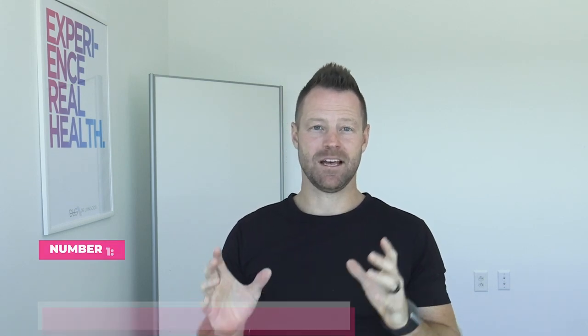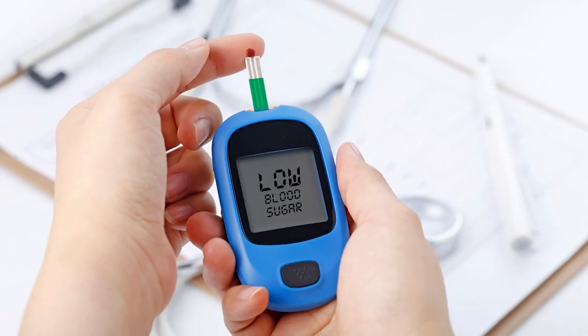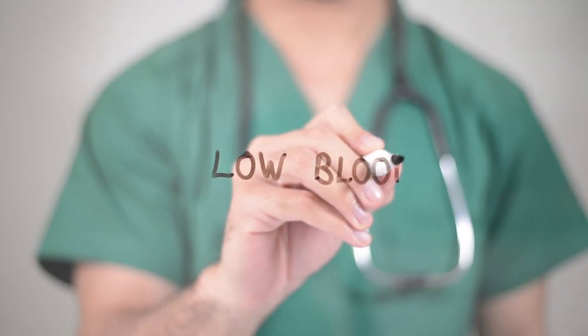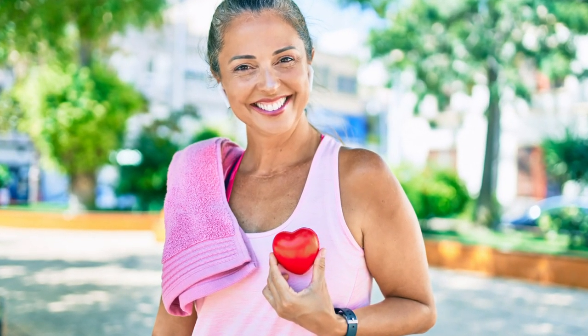Number one, the best benefit in my opinion: it lowers blood sugar and insulin sensitivity. Studies show that taking anywhere from one to four tablespoons of apple cider vinegar a day can lower your insulin insensitivity by up to 34%. On top of that, when you start lowering blood sugar and insulin levels, it lowers your blood pressure, has an impact on your cholesterol, and improves overall heart health, let alone the health of your liver and your waistline.